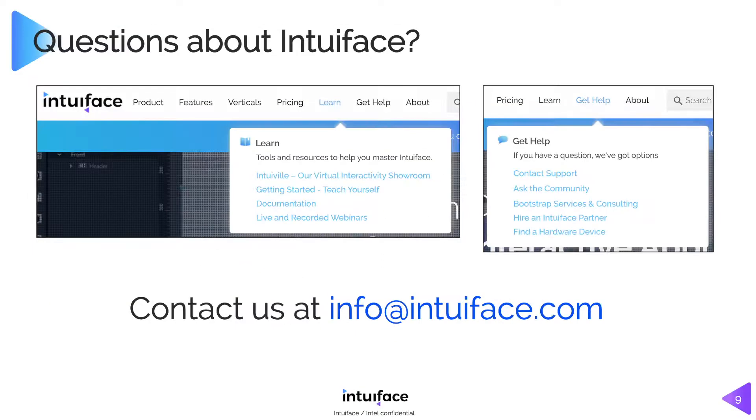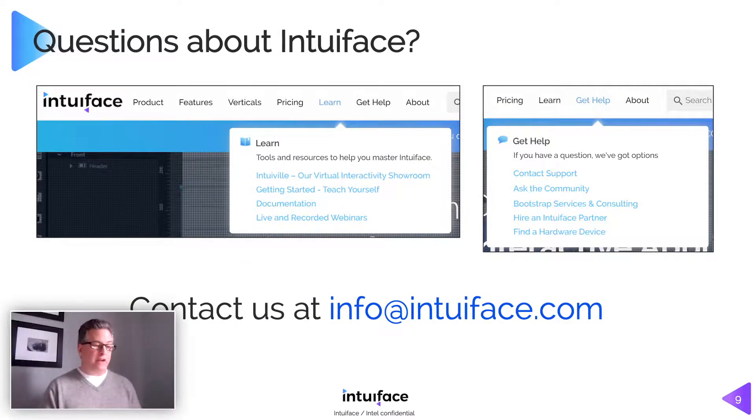There's tons of information on our website. If you go to IntuaFace.com under the learn menu, we have a virtual showroom with examples of how to use interactivity, tutorials and videos to help you get up to speed, over 400 articles in the online library, and lots of webinars. Under the get help menu there's free support and a user community — all these things you can do to self-enable. And of course, if you have questions, you can talk to the support team or go directly to the sales folks using the info@ email.